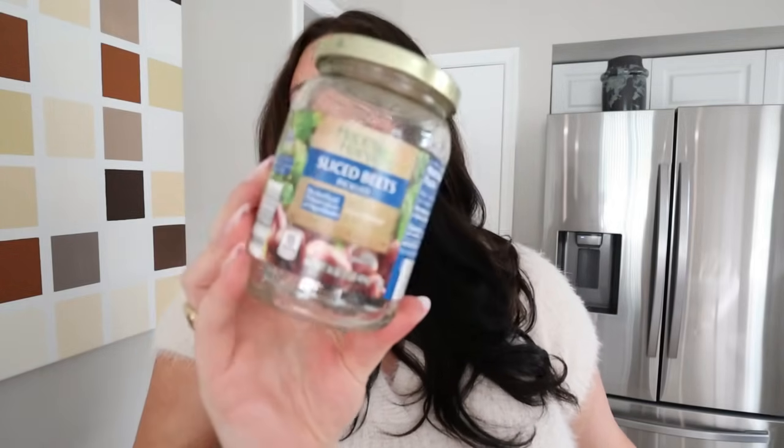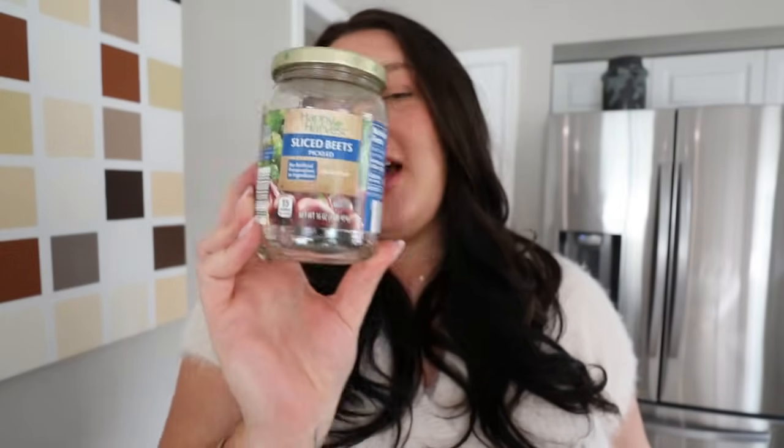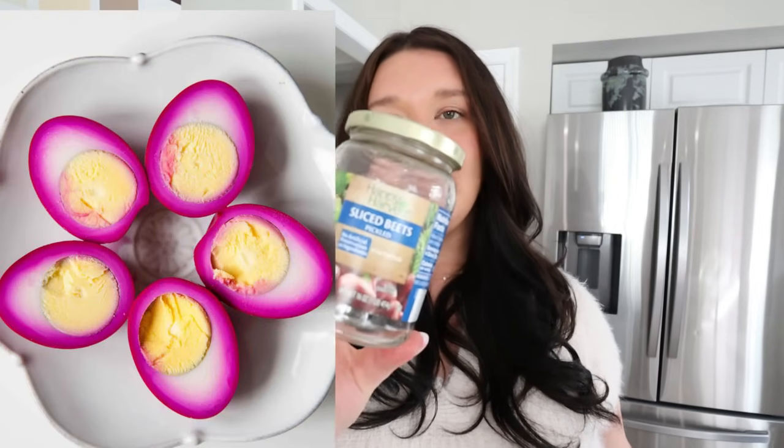Now we're getting into the pickled stuff. I've probably gone through around 30 of these jars the last few months. I get them from Aldi — they're the Happy Harvest sliced beets. They're pickled beets and they're so good. If you don't like beets you probably won't like it, but if you kind of like beets you'll love it because they're pickled — they're way better than fresh beets or plain beets in a can. I make my pickled boiled eggs using the liquid from the beet jar. I put boiled eggs in the liquid and they taste like beets. I could talk about that all day.